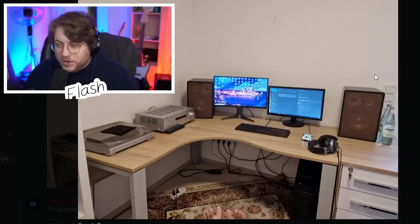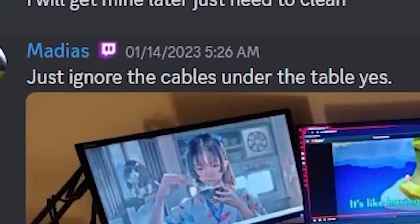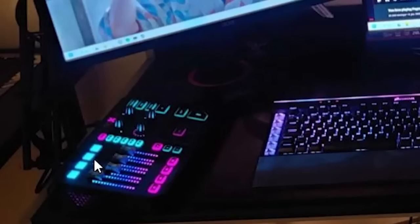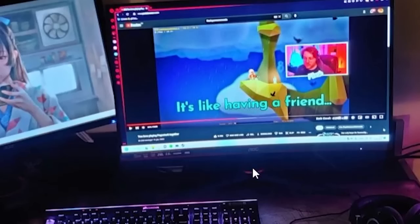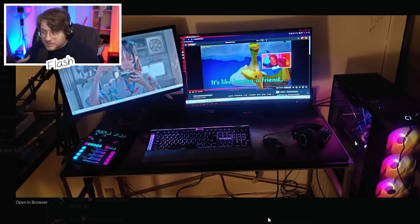Apart from that, it looks cozy — nice space, two monitors. Then we've got — just ignore the cables under the table. We've got the Go XLR, which is a very expensive audio interface, and then there's my video on the screen. I like it. I need a bigger desk but it seems like what you need, so I think it's pretty decent.